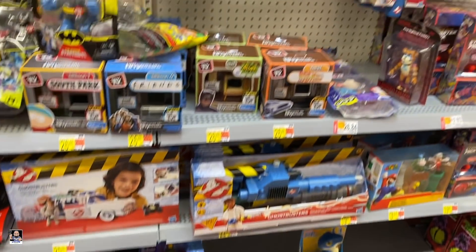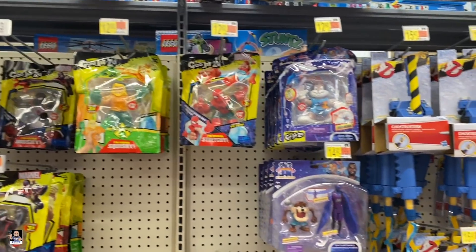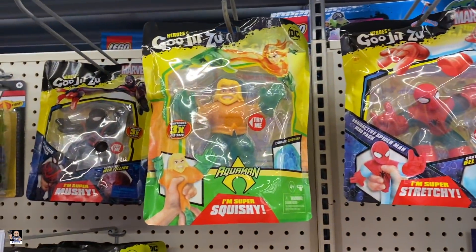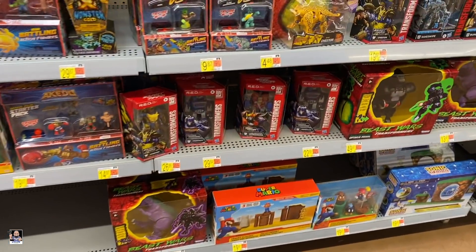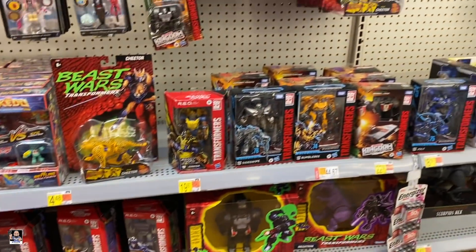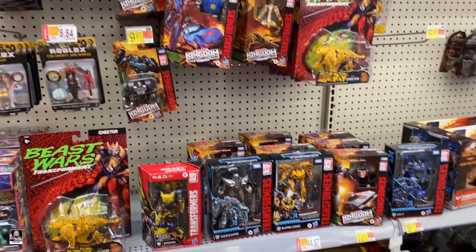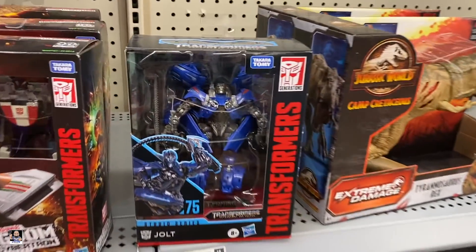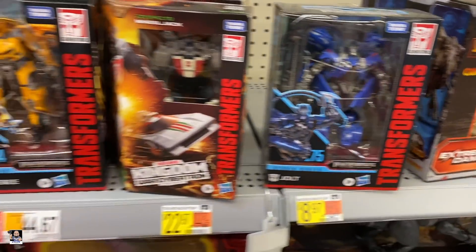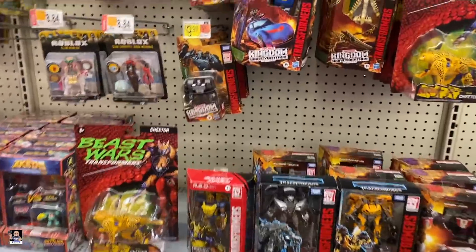There's Marvin — Space Jam of course. Oh, everybody needs a squishy Aquaman. Transformers — they got a little bit going on, not too bad. And a little bit of Dinos. Jolt looks pretty good. Let's just keep going.